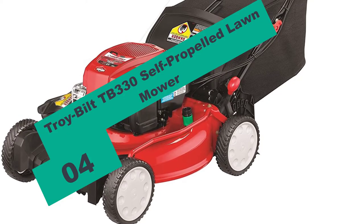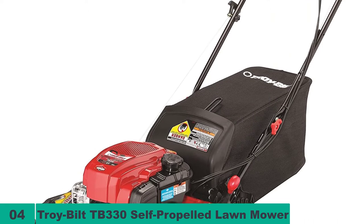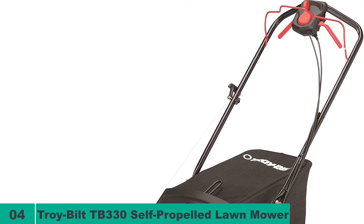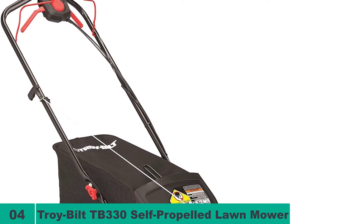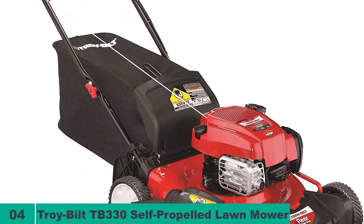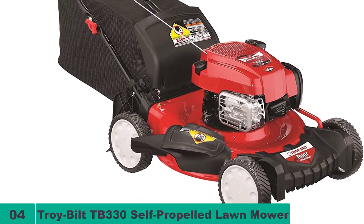At number 4 on our list, we have the Troy-Bilt TB330 Self-Propelled Lawn Mower. Troy-Bilt makes some of the top-rated lawn mowers for steep hills, and their 163CC TB330 Self-Propelled Model does not disappoint. It is a variable speed drive control unit with 4 top speed settings and a single lever control for convenient and comfortable operation. This 3-in-1 mower has mulching, side discharge, and rear bagging, which are some of the main features that many users are looking for in steep hill mowers.